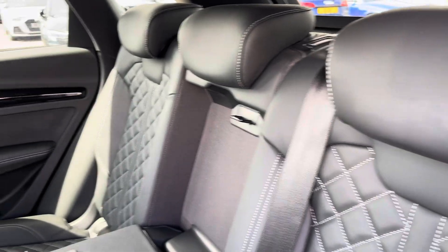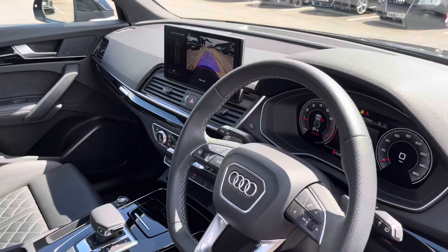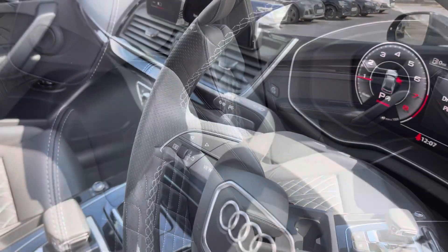The rear interior is finished in the gorgeous fine Nappa leather with the white stitch and Isofix to both outer rear seats. Beautiful piano lacquer inlays throughout the front and of course the S embossed front support seats.